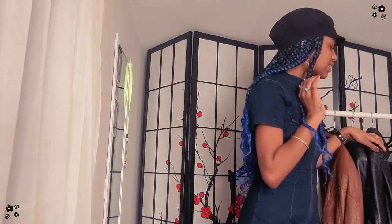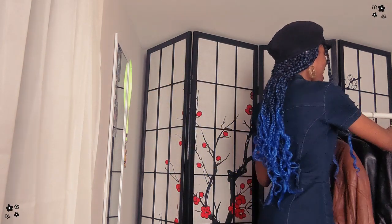Now we're going to go into our last three pieces, which are bottoms, and then I'm finished. I had to put my hair in a ponytail because it was getting aggravating. Next on the list, we have our leather pants.